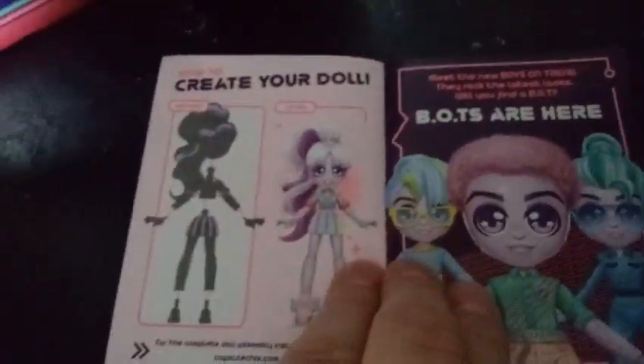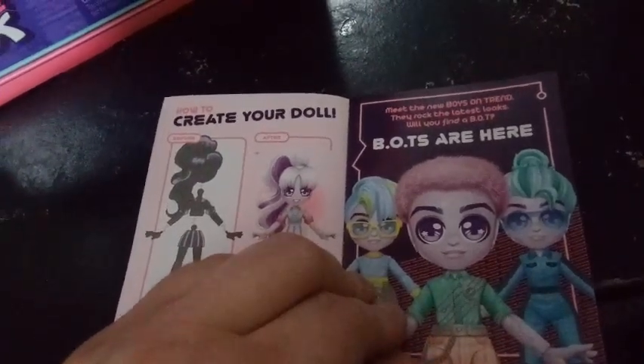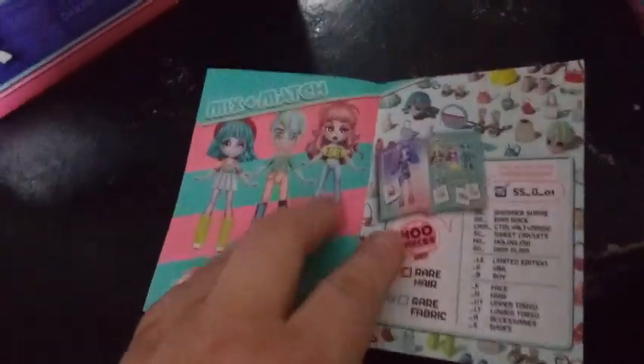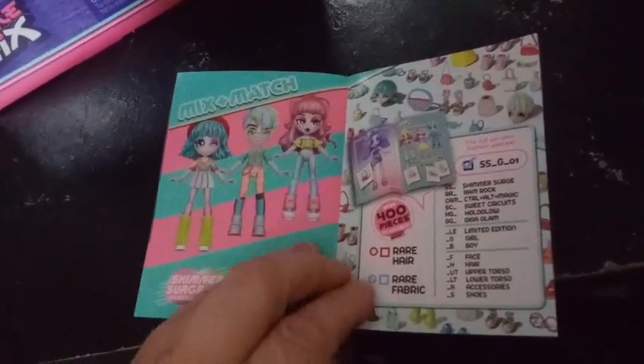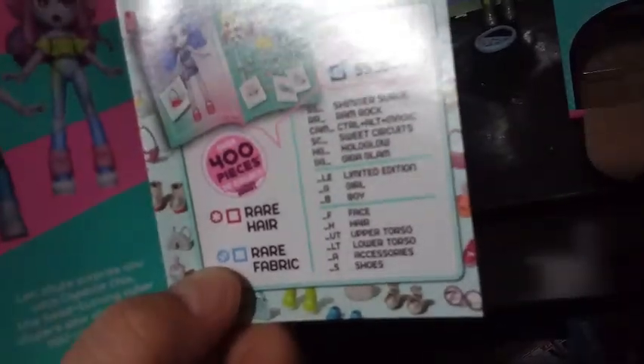Shimmer Surge Collection fashion look book — that's what they call them, look books. We have 'create a doll' here. We have the bots here. 'Meet the newest boys on trend. They will rock the latest looks. Will you find a bot?' I wonder how hard to find they are — I wonder if they're like limited edition or something. It doesn't say they are, so that's good. Mix and match Shimmer Surge. We have rare hair — it looks like a hot pink star. And then rare fabric looks like a periwinkle double arrow.